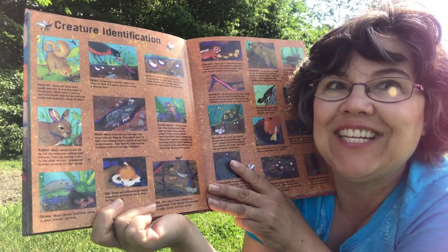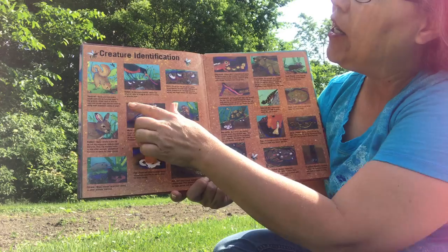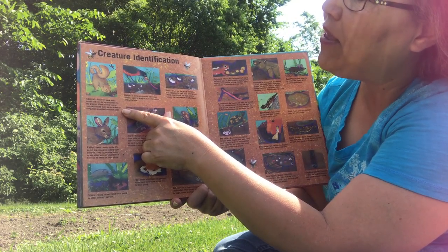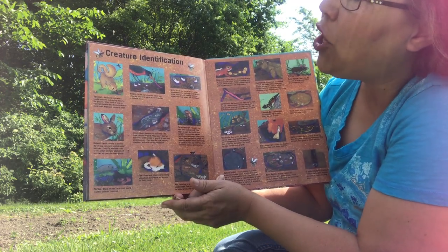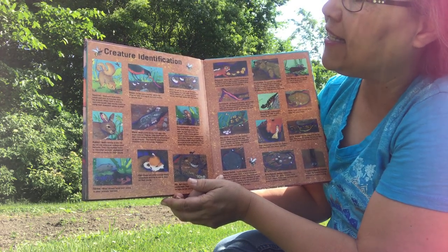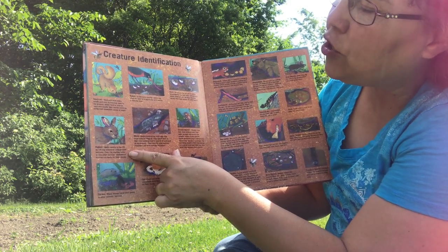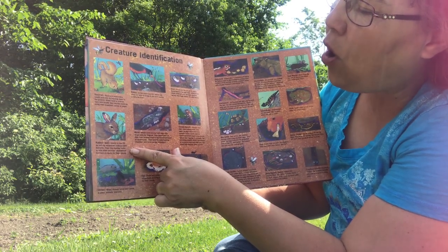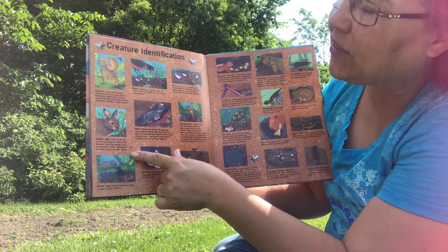Creature identification. Squirrel: squirrels save extra seeds and nuts by burying them in the ground. When food is scarce, squirrels locate their buried stash by using their excellent sense of smell. Rabbit: most rabbits in the U.S. do not dig extensive underground burrows. They dig shallow holes or use other animals' abandoned burrows as nests for their young.